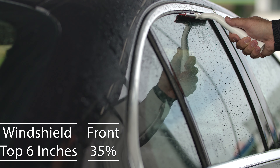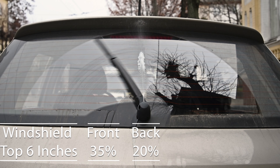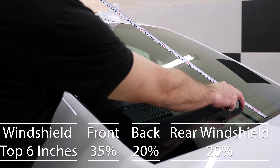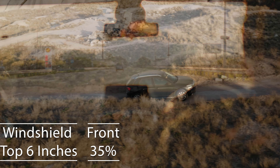Promoting safety for everyone on the road. When we explore the regulations for the back side and rear windshields, there's a bit more leeway. Idaho permits 20% tint darkness, offering additional privacy and a shield from the sun's glare, which is particularly beneficial in the state's sunnier locales.